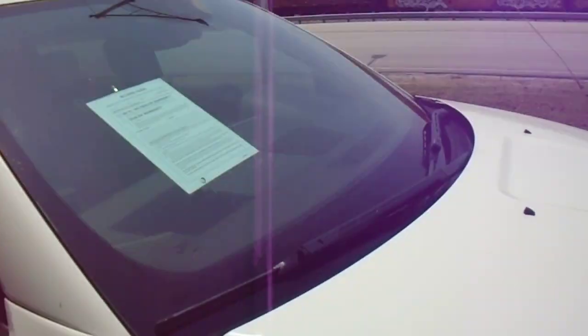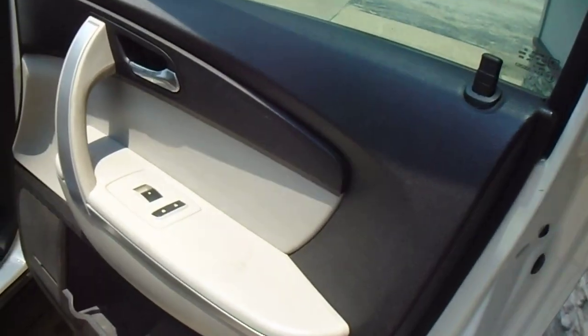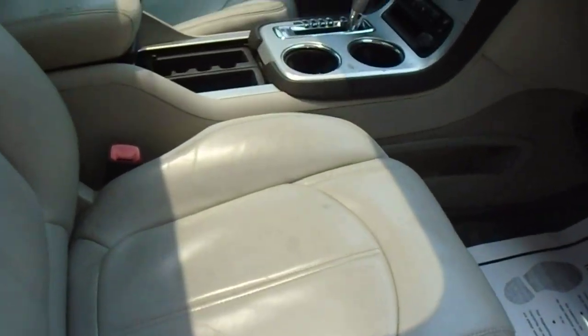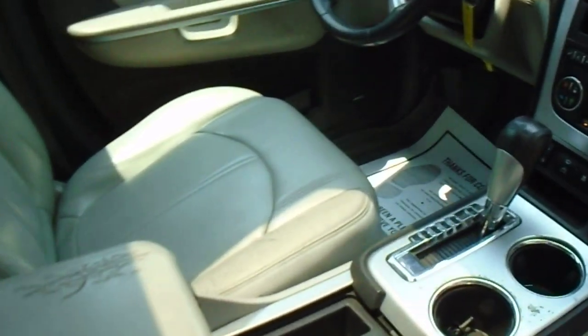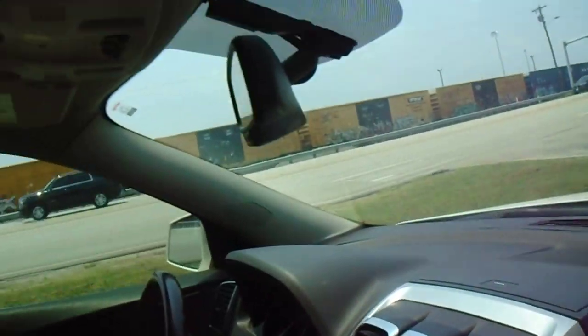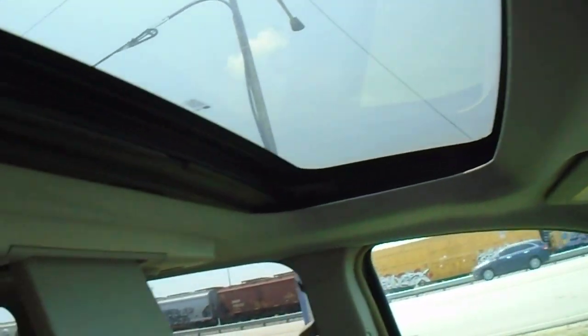No cracks in the windshield. It has the electric windows, locks, power seats, ice cold air, Jensen AM FM Auxiliary Port Stereo. The dash is in good shape. Sunroof, entertainment system.